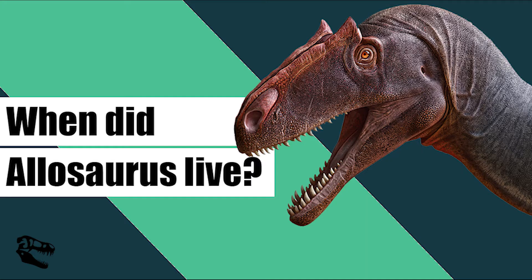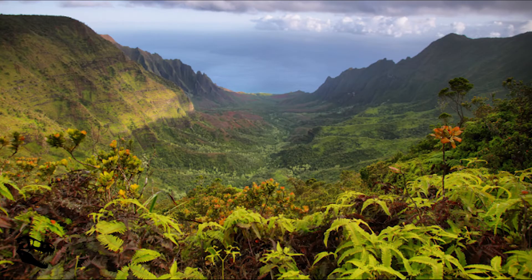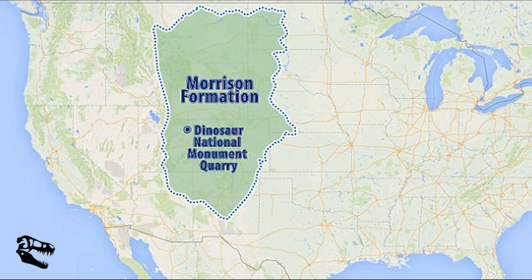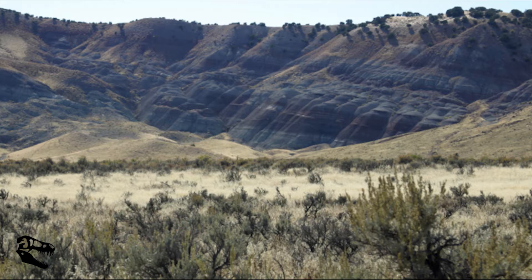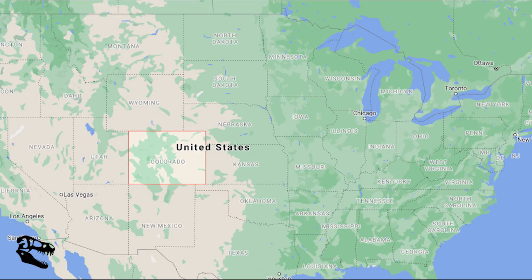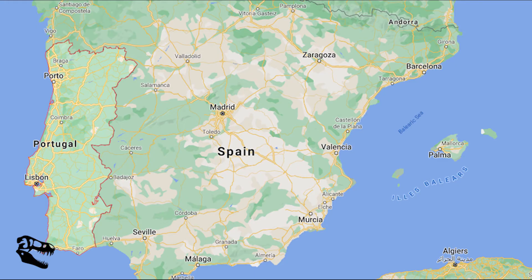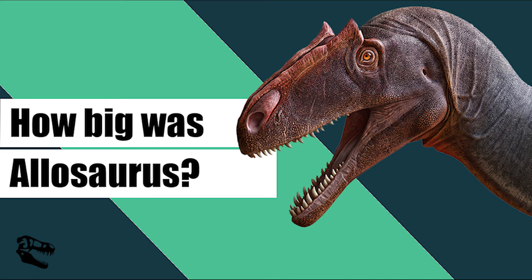Allosaurus lived on Earth between 145 and 155 million years ago during the late Jurassic period and was one of the largest predators of the time. Allosaurus fossils have been found in the famously rich Jurassic fossil area of the Morrison Formation, in the western United States. Fossil sites include the US states of Colorado, Montana, New Mexico, Oklahoma and South Dakota, as well as in Portugal.